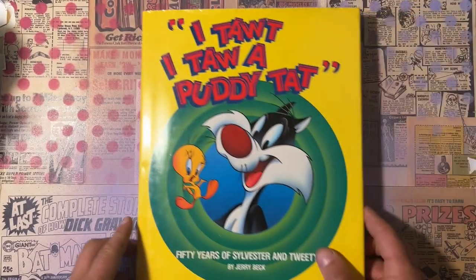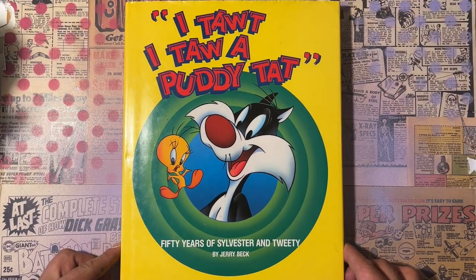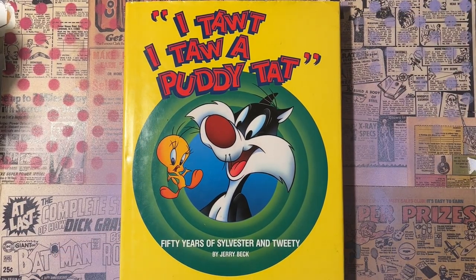So a great book if you can find it and you're an animation person. That's 'I Taught I Taught a Putty Tat — 50 Years of Sylvester and Tweety' by Jerry Beck. Definitely check it out if you can. This is Frank Forte coming to you from my studio in LA. Love animation — Goon Cartoons is our channel where we do original cartoons, sometimes show vintage cartoons, and talk about animation.